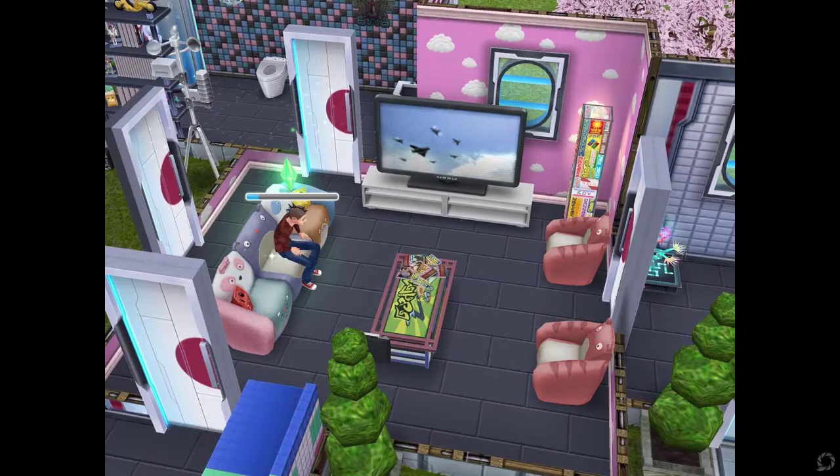This is the next room — the living room. A lot of the furniture is anime themed and pretty much just resembles a Tokyo and Japanese feel. This is my sim watching TV, and as you can tell from the tables, chairs, and the lamp which I have turned on, it just has a really anime slash Japanese feel to it.